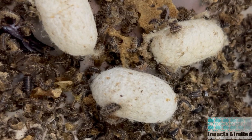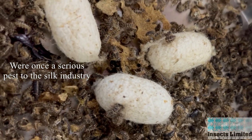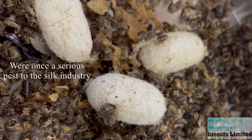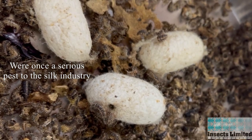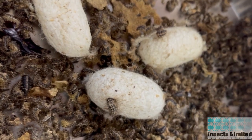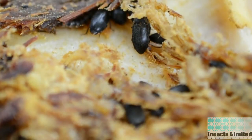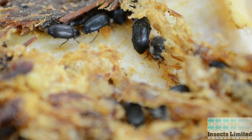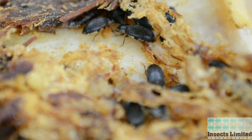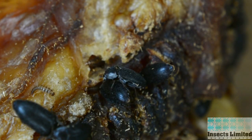Hide beetles were also once a major pest of the silk industry. The larvae bore their way into the pupal cases of the silkworm, breaking the thread on the way to consume the dead silkworm pupa inside. Both the adults and larvae will push themselves into tight gaps in bones and skulls as they feed, and in these tight spots, where food is readily available, is where adults find each other to mate.